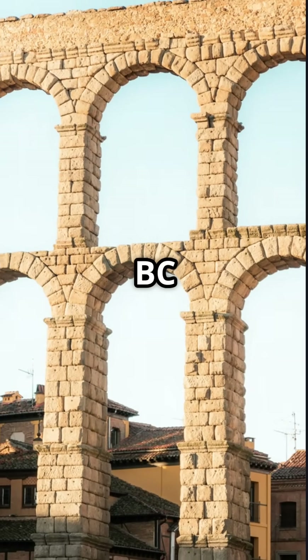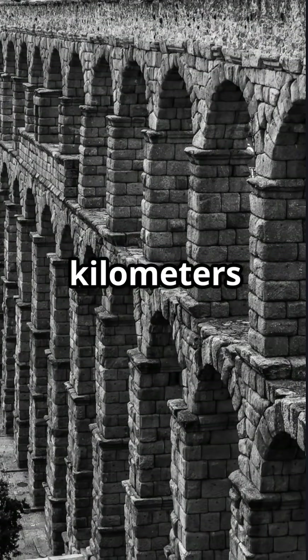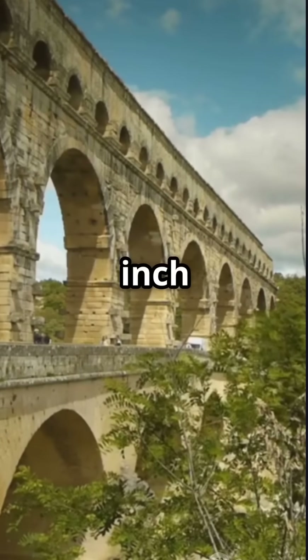Engineered between 312 BC and 226 AD, the Roman aqueducts were the arteries of the empire, stretching over 500 kilometers yet descending barely an inch at a time.